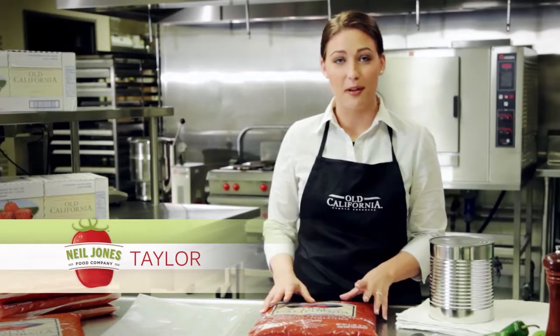Hi, I'm Taylor with the Neal Jones Food Company. I'd like to tell you a little bit more about the many advantages of our pouch tomato products.